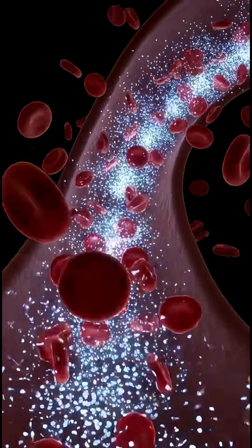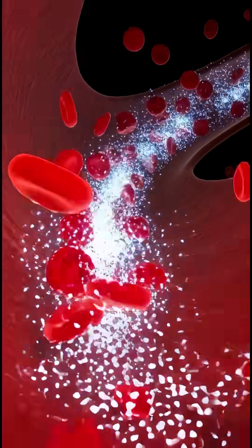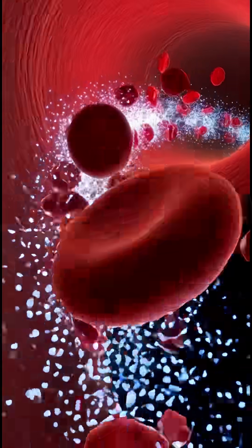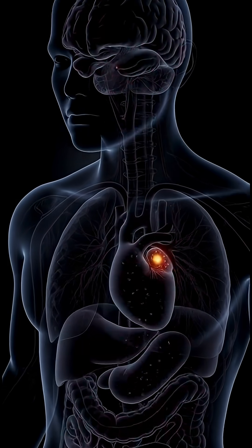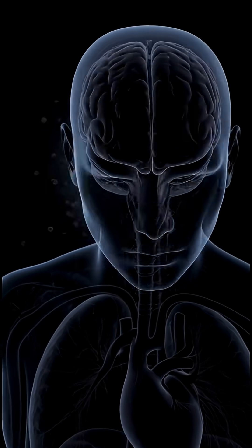While you feel this surge, the drink also stresses the system. The stomach lining may become irritated, blood sugar spikes, and if overconsumed, you might experience jitters or...